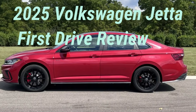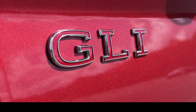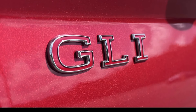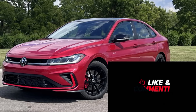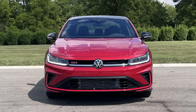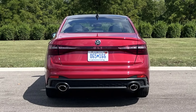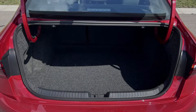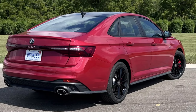2025 Volkswagen Jetta first drive review: get the GLI. The standard Jetta is still a value, but that's where it's at. The 2025 Volkswagen Jetta is a sign that sedans aren't dead — at least not for Volkswagen. While others are axing low-slung four-doors from their lineups, the Jetta remains VW's third best seller in the United States, behind the Tiguan and Atlas.